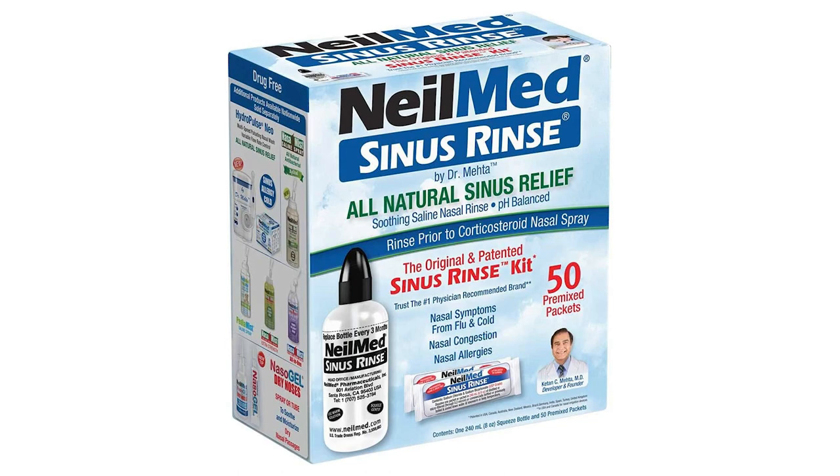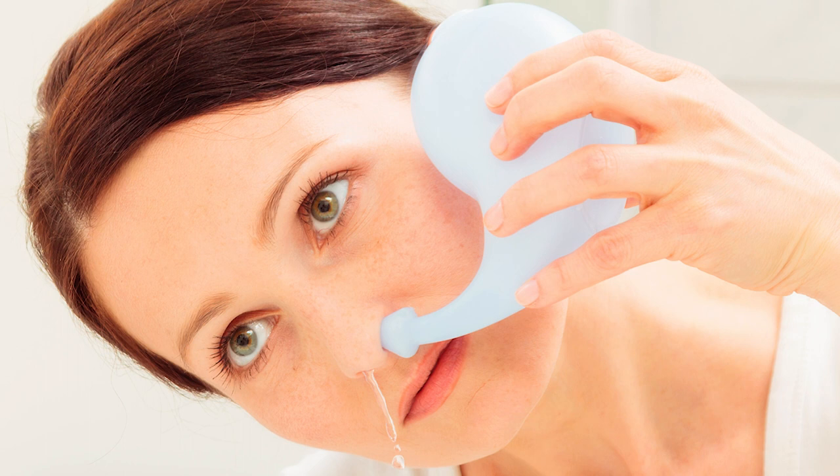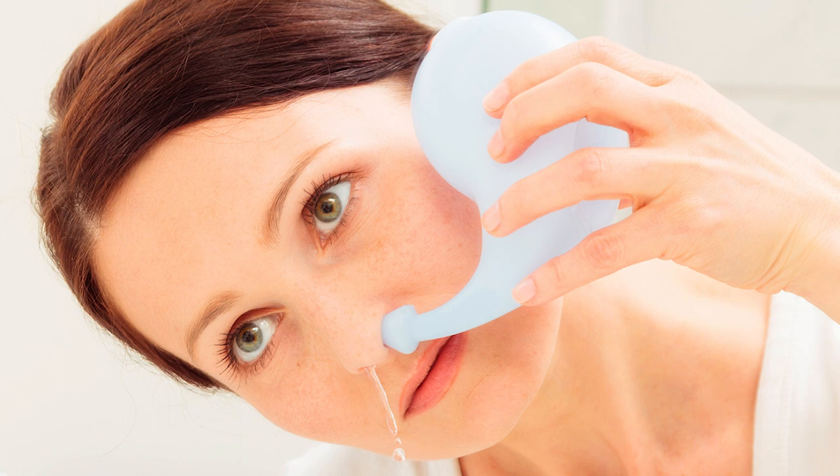Some of the solution might enter your ears — if that happens, it's okay, it will fall out on its own. To prevent it from getting into your ears, keep making a 'kuh' sound as you're putting the rinse in your nose, which activates your soft palate. You put it in one nostril and it comes out the other. Put half in each nostril for best results. You can blow your nose after or bob your head a little bit to help the rest come out.